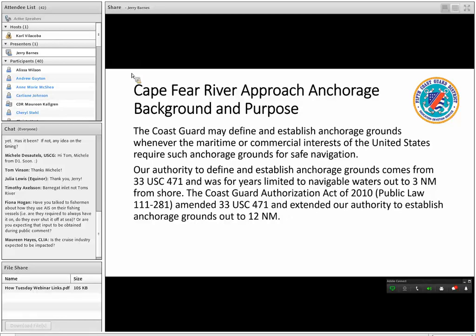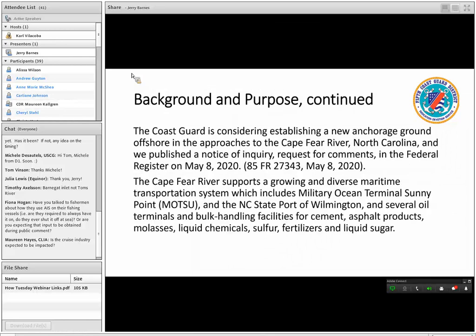Moving on to the Cape Fear River approach anchorage: the Ports and Waterway Safety Act gives us the authority to designate ship safety fairways and do the studies. The Coast Guard also has the authority to designate formal anchorage grounds for the purpose of navigation safety. Until recently, our authority was only covered out to three nautical miles from shore. But with the Coast Guard Authorization Act of 2010, 33 USC 471 was amended and we now have the authority to establish anchorage grounds out to 12 nautical miles. Shortly you'll see why that's important when we get to Lockwood Folly Explosive Anchorage.